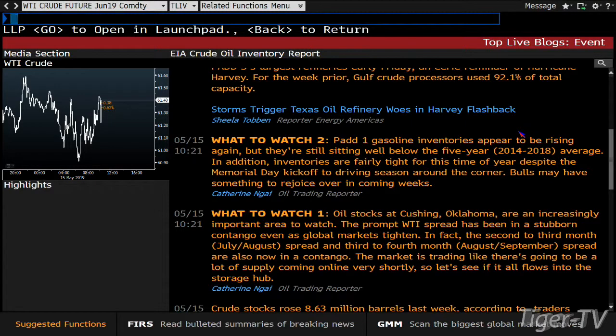Oil stocks at Cushing, Oklahoma are an increasingly important area to watch. The prompt WTI spread has been in stubborn contango even as global markets tighten. The second-to-third and third-to-fourth month spreads are also now in contango, meaning the market is trading like a lot of supply is coming online very shortly. Contango means it costs less to buy oil in the future than right now — normally a signal that supply will be bigger and prices are expected to go down. PAD 1 gas inventories appear to be rising again but remain well below the five-year average.